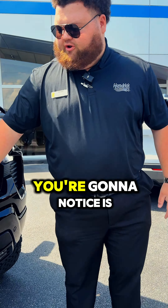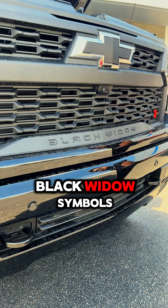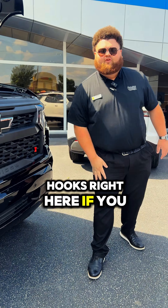Coming up to the front of the vehicle, some of the things you're going to notice is the upgraded front plates. You're going to have the Black Widow symbols with also the black bow tie. You also have your hooks right here if you need to pull anybody out.